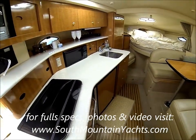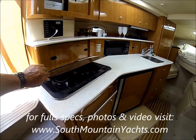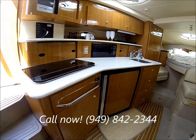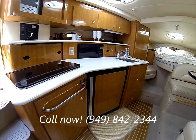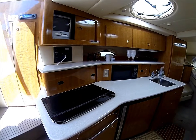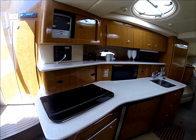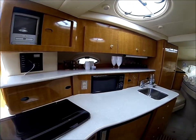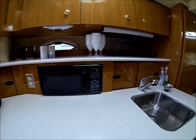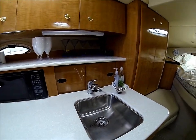We have a nice port side galley with a dual burner alcohol electric stove. Down below we have storage, a refrigerator, and built-in drawers. The upper portion contains an entertainment center, power panel, high cabinets with a Corian countertop, and a microwave oven. We've got a stainless steel sink with a pull-out faucet.